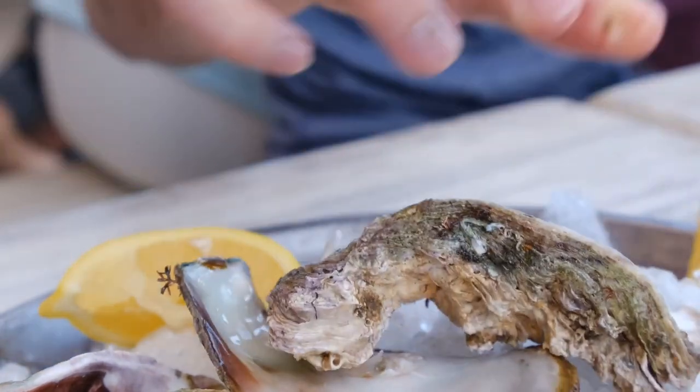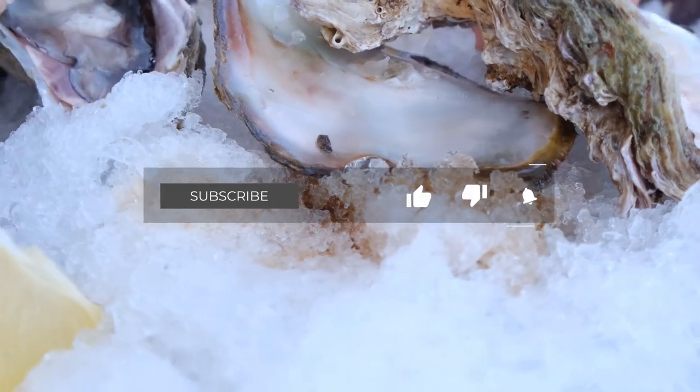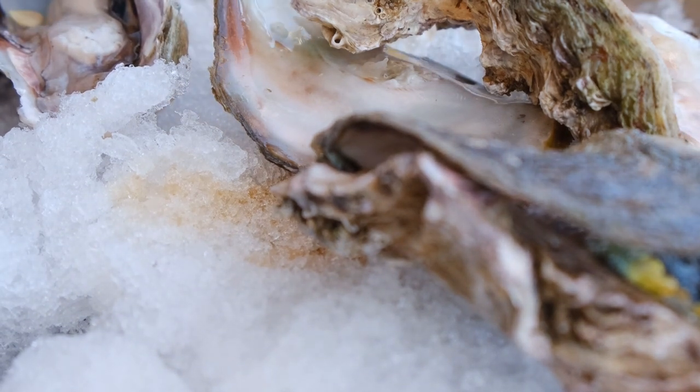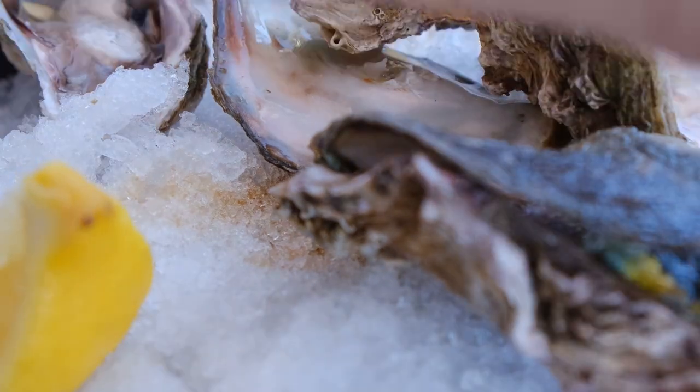So, there you have it — the top 10 things to do in Noumea. Whether you're seeking relaxation, adventure, or a cultural experience, Noumea has it all, making it an unforgettable destination for any traveler. Make sure to add these destinations to your itinerary and create unforgettable memories in this enchanting city. Thanks for joining us on The Travel Boss. Until next time, happy travels!